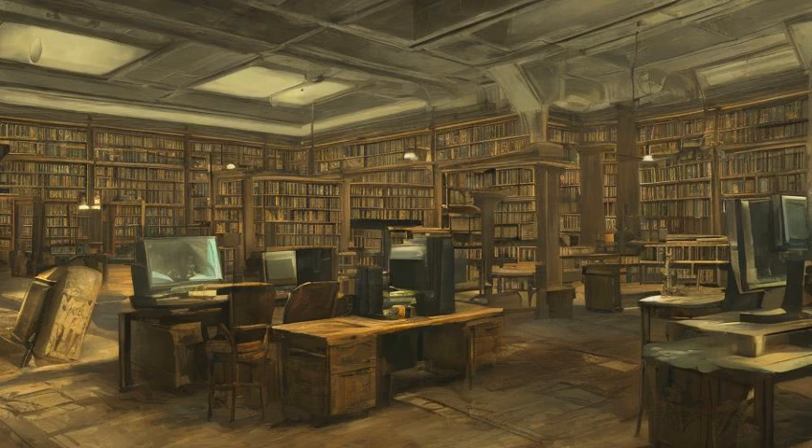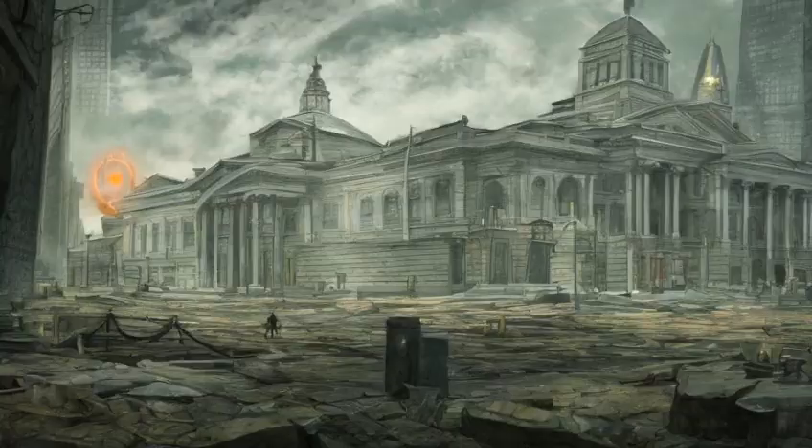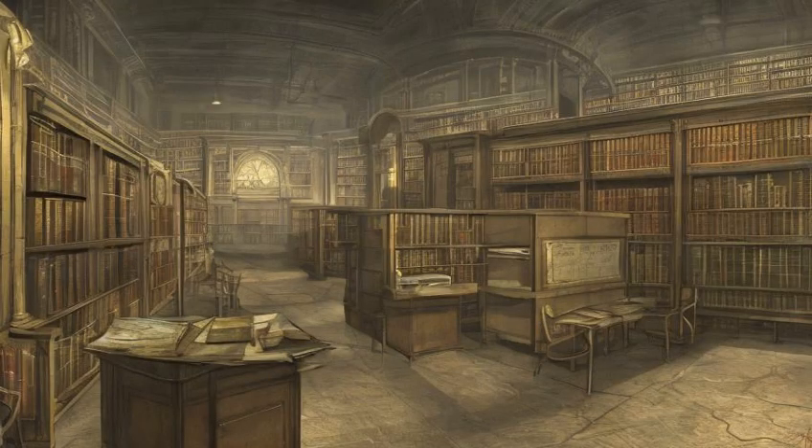Intelligence Bobblehead in the computer room in the northwest corner of the building, on the large computer. Stealth Boy and Bottlecap Mine in the small master-locked storage room off the computer room in the northwest corner of the building.